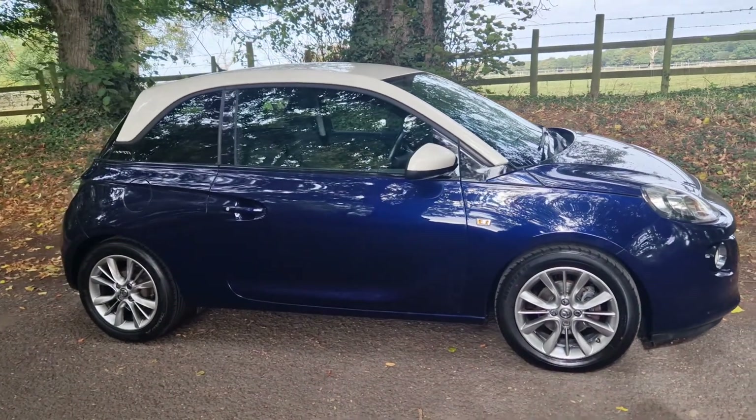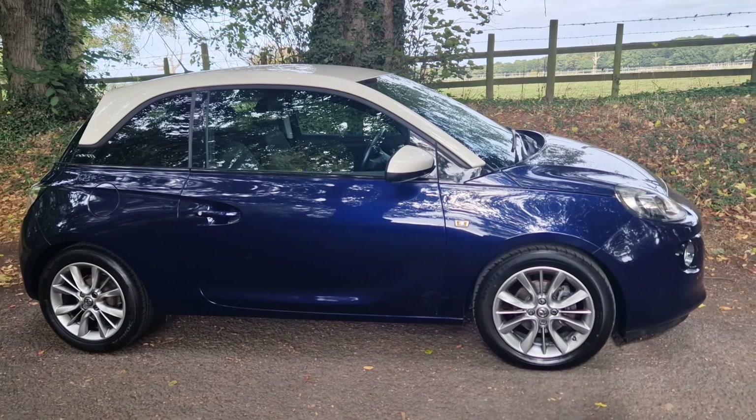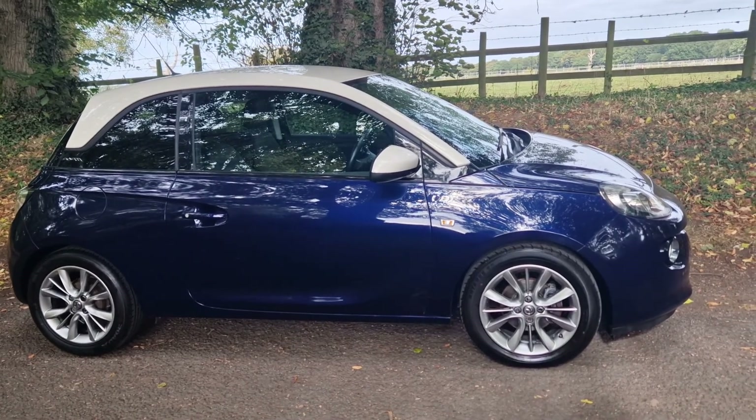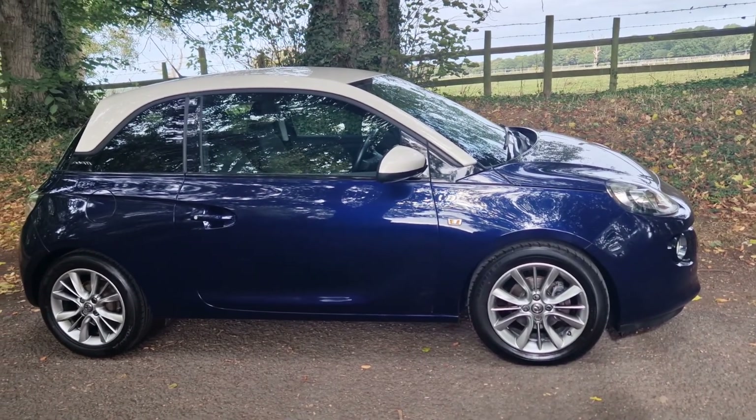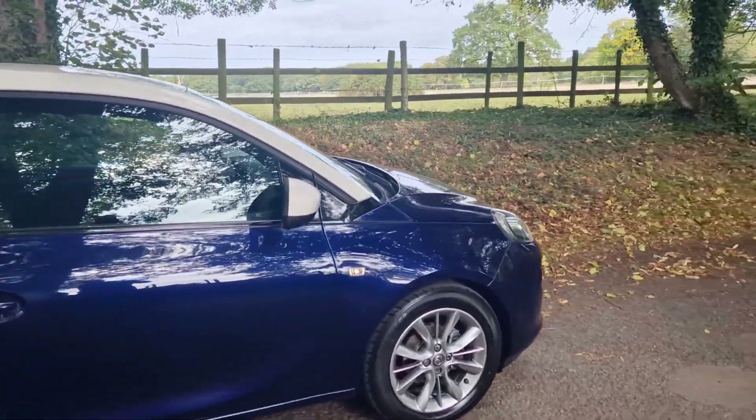This benefits from a very recent MOT, so we've got a good MOT. It's just had an oil and filter change, service history and book packs are all there — everything as it should be.